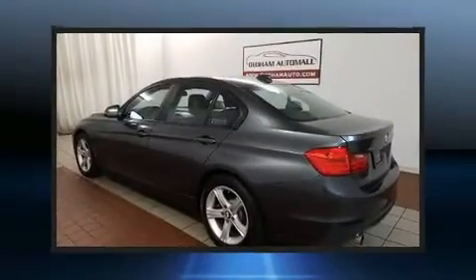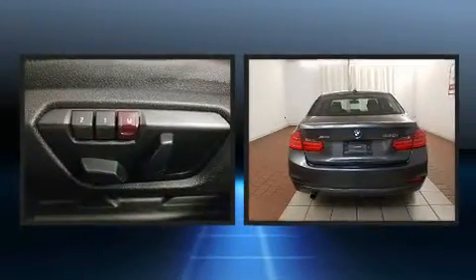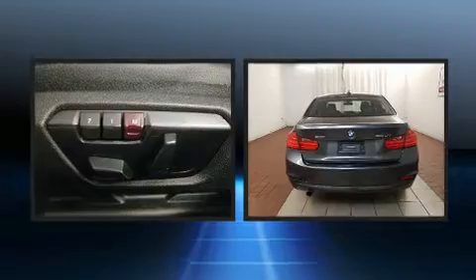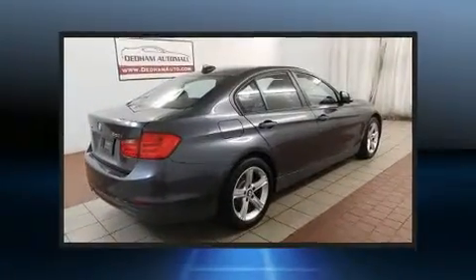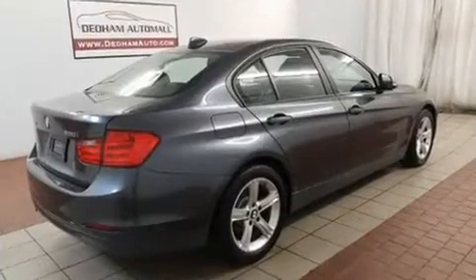Familiarize yourself with the 2014 BMW 3 Series. It features all-wheel drive versatility, an automatic transmission, and a 2-liter 4-cylinder engine. A turbocharger further enhances performance while also preserving fuel economy.